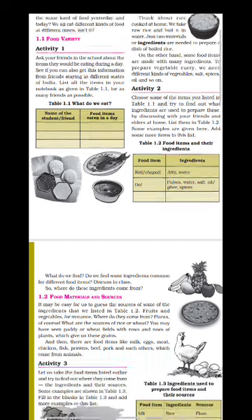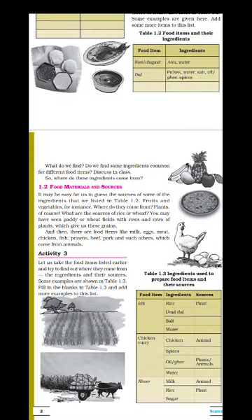Some food materials also come from animal sources. The material or ingredients that we get from plants are called plant sources, whereas the material we get from animals is called animal sources. Plant sources include rice, wheat, leafy vegetables, fruits, and various parts of plants — sometimes we eat the stem, the leaf, the root, or the flower of a plant. So all these are plant sources.